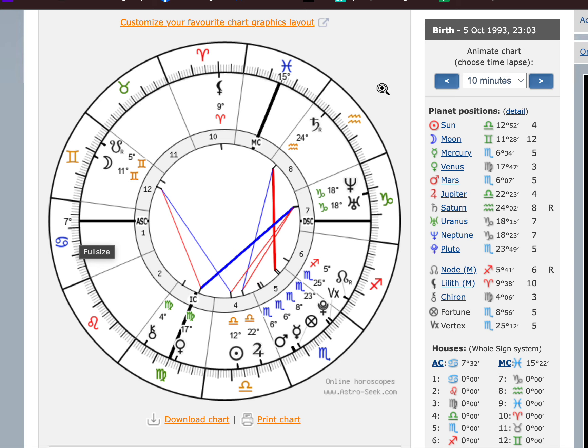I want you to locate three areas of your chart and write them down. The first area is the sign and the planets inside your fourth house. The second area is the actual house that your Cancer sign is located in. The third is your actual Moon sign and placement — the sign of where your Moon is located and its placement.